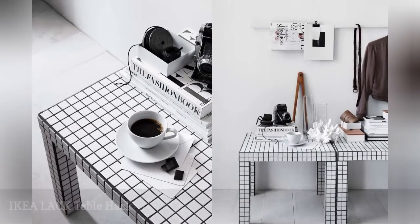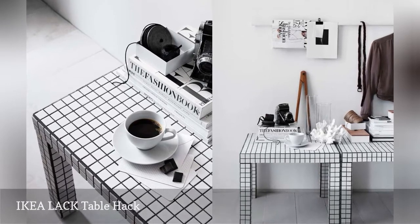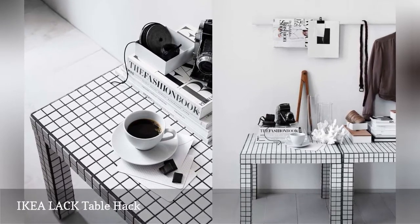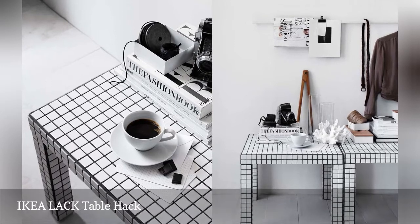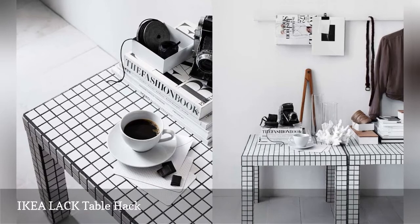One of IKEA's best sellers is the humble LACK side table for $7.99. This idea transforms the dull but useful piece of furniture into an eye-popping entryway landing strip using mosaic tile and charcoal grout.